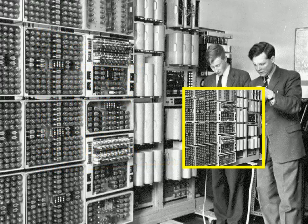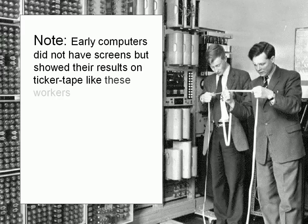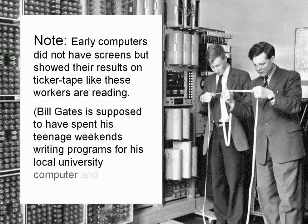One of the things to note is what early computer operators were reading. Early computers didn't have screens but showed results on ticker tape, like these workers or students are reading. When Bill Gates was 13 or 14, he is supposed to have spent his teenage weekends writing programs for a local university computer and getting the results weeks later on ticker tape like this.